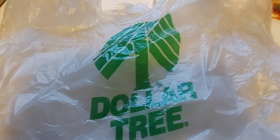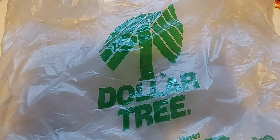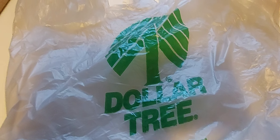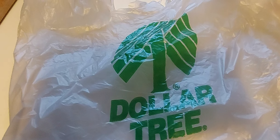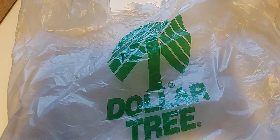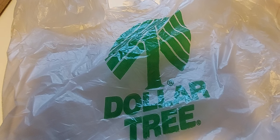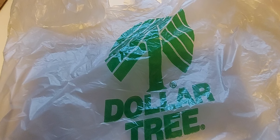Let me know down below anything that you guys want to say, like any kind of content that you guys want to see, whether it be a walkthrough of a store, or shop with me, or whatever you guys want to see. Just let me know down below in the comments. But I do have a short, sweet Dollar Tree haul.